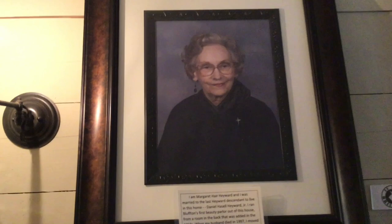Here we have Margaret Hayward again — the last inhabitant of the Hayward family to live in this house.